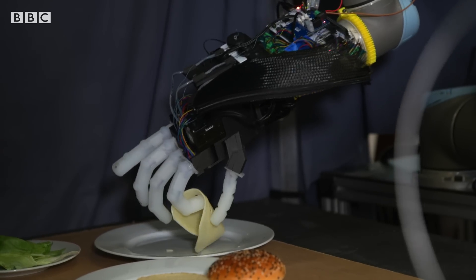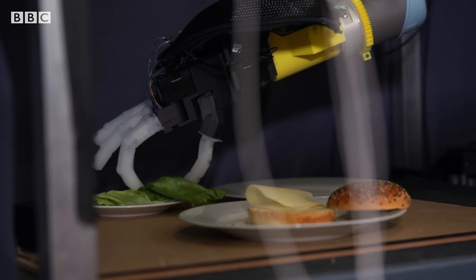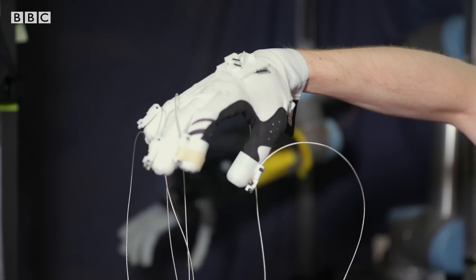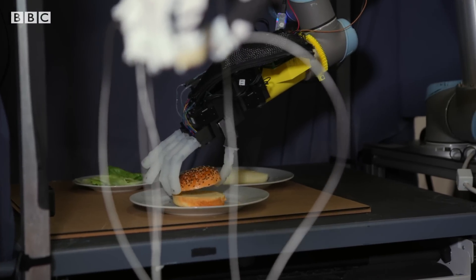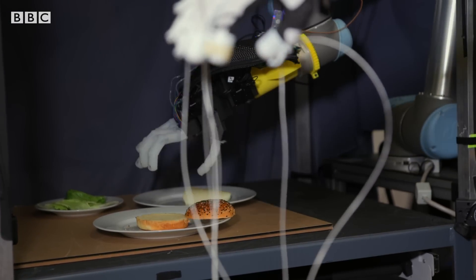Before I go, I've been promised some lunch — someone's making me a sandwich. No pressure, but I am quite hungry. Not sure how appealing that lettuce is looking after having that done to it. It's not manhandled, it's robot-handled. It's getting there. Turns out that for robots, some of the jobs that we find the easiest are going to take some time to learn. It's like watching someone with a claw machine — just a really advanced version.